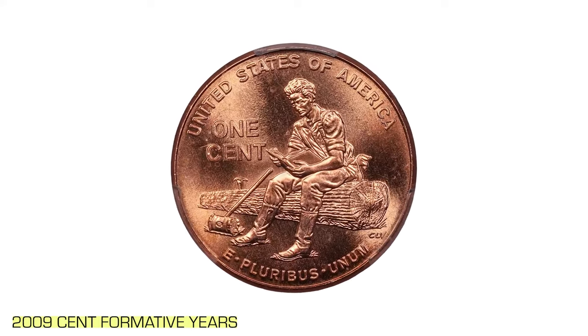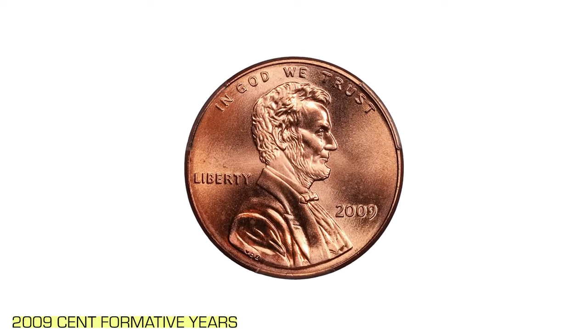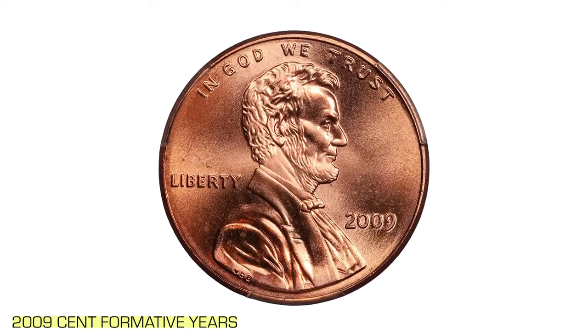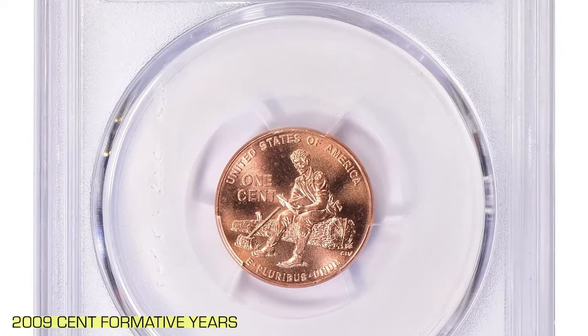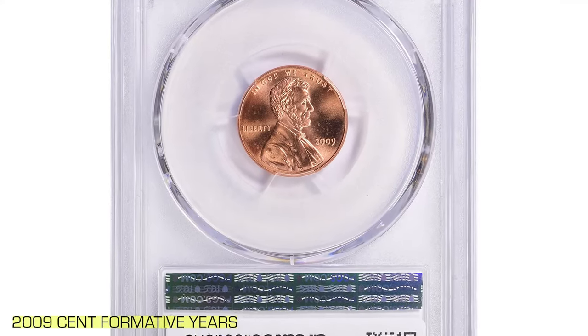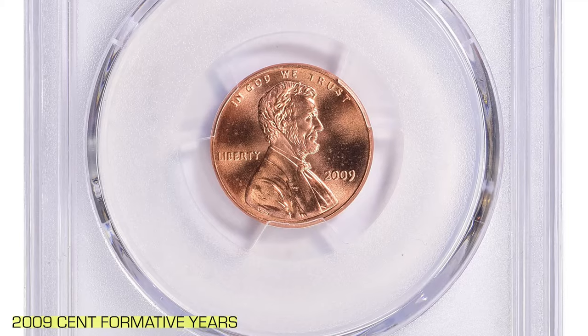Collectors highly covet this coin not only for its beauty and rarity, but also for the story it tells about Lincoln's formative years. Its significance was reflected in its sale at the Great Collections auction on July 7, 2024, where it fetched an impressive $248.62.